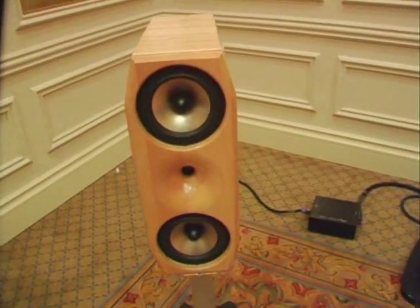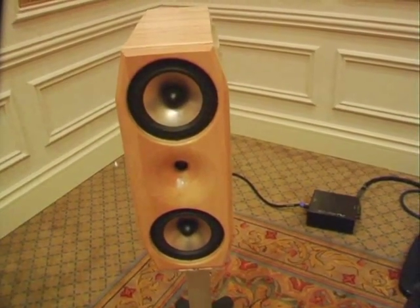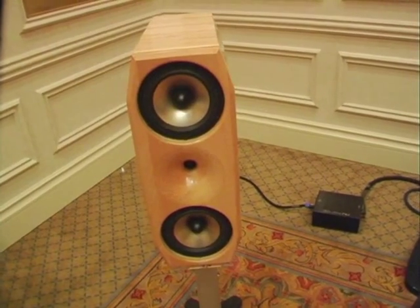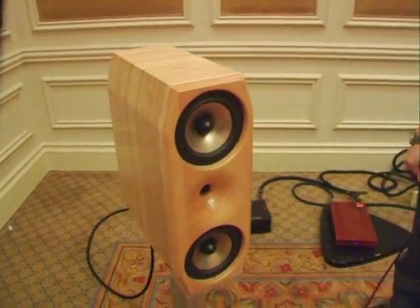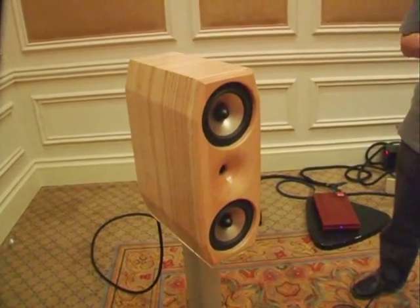The retail price for the S9 loudspeaker is $5,500 a pair. They have been shipping since October of 2006, but this is a new showing at CES this year.